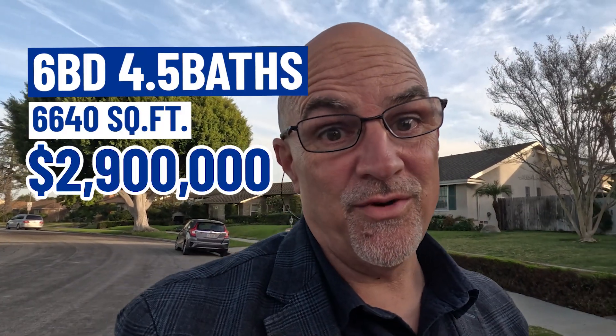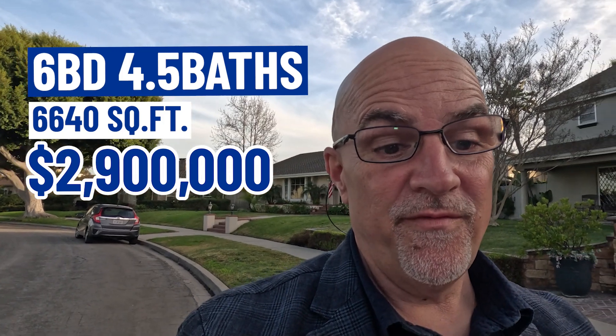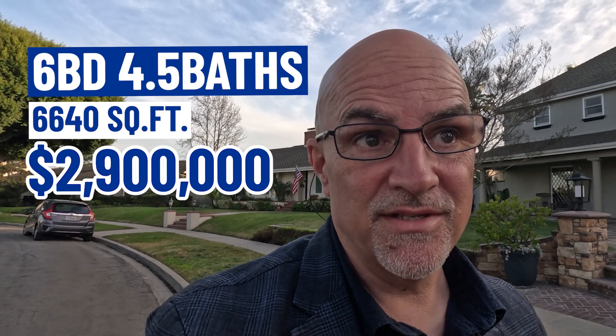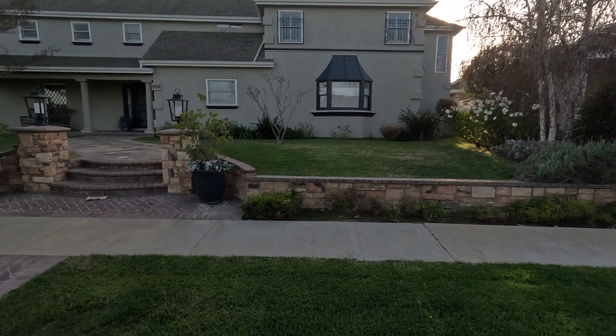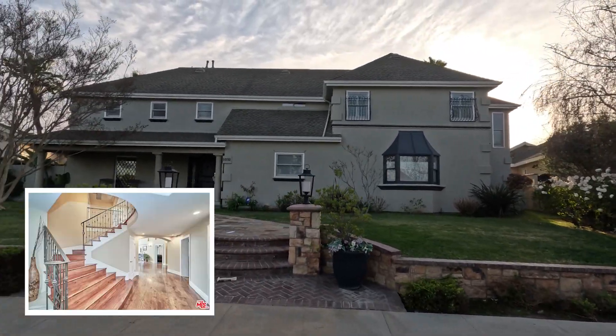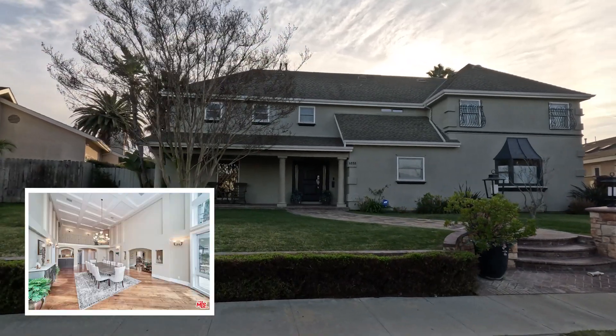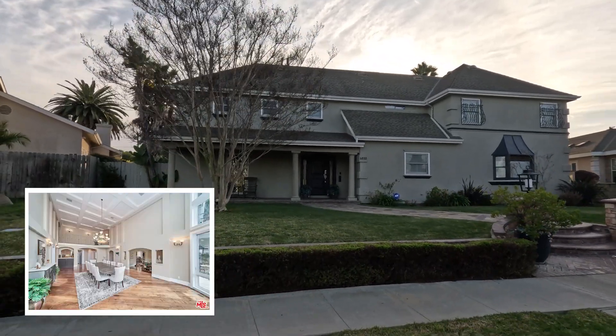Now we are at stop number three in Bixby Knolls. This home is 6,640 square feet, six bedrooms, four and a half baths — a beautiful home — and it is listed for $2,900,000. It's a quiet neighborhood, and the curb appeal is beautiful — doesn't get much better than that.